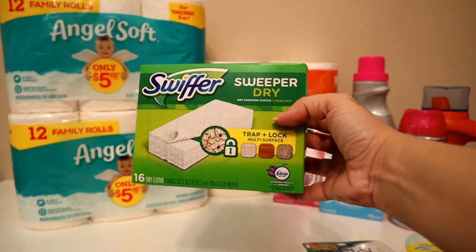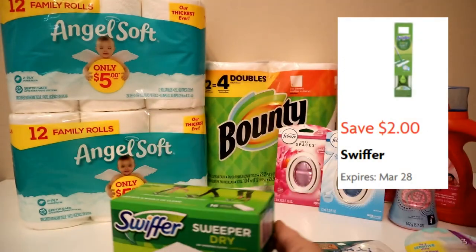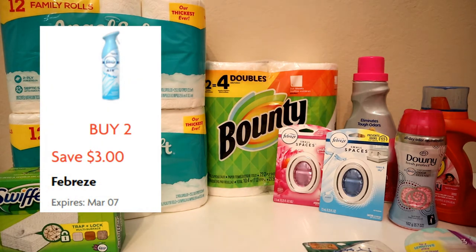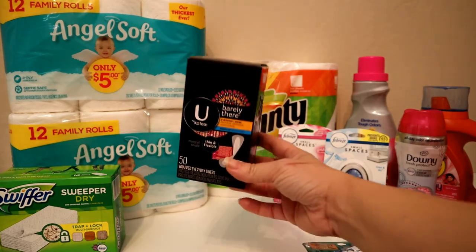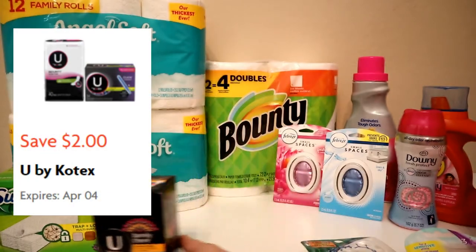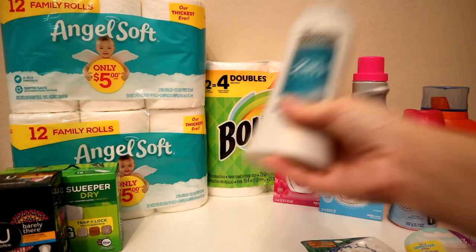Then we have the Swiffer refills, priced at $4 with a $2 coupon. Then the Febreze Small Spaces — those are priced at $3 a piece and if you buy two you get $3 off. And then the Kotex liners, the 50-count, priced at $3.25 with a $2 coupon.